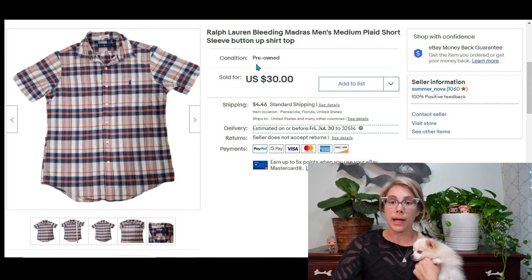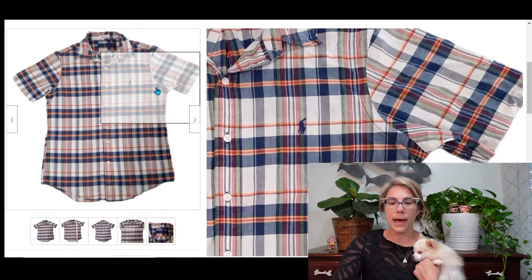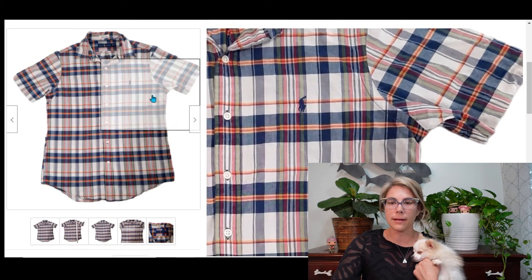At that same church sale I also picked up a Ralph Lauren Bleeding Madras button-up shirt and paid a dollar for it, which brought me a profit of $22. That's the name of the style — it's kind of a faded plaid type of look.